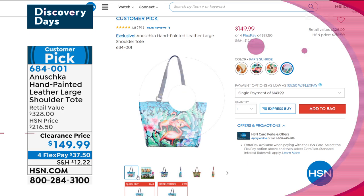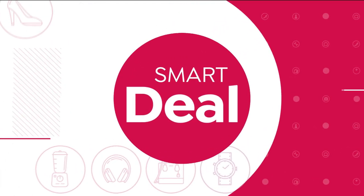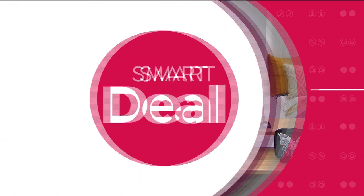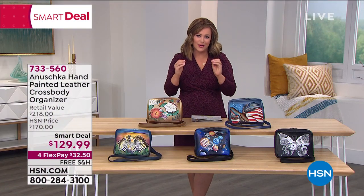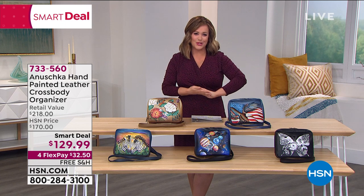Every gal has bags, right? But it is hard to find something with such detail, such story, such perfection. I really hope you stick with me for the next two hours.